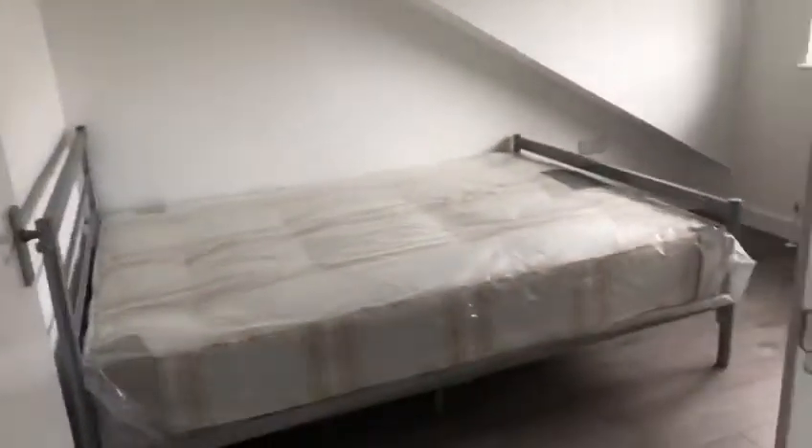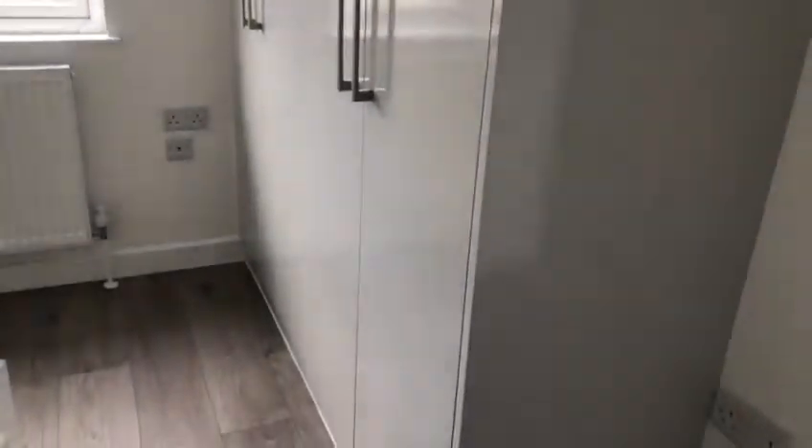Walking upstairs, we've got a second bedroom here, again with the fitted storage. Recently refurbished, with fresh furniture as well.